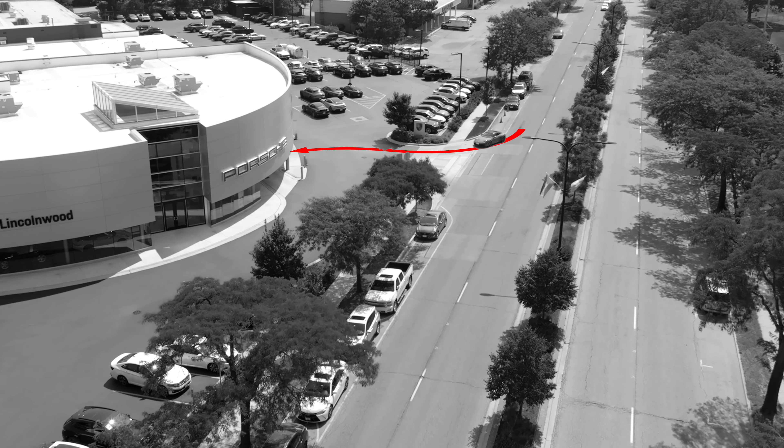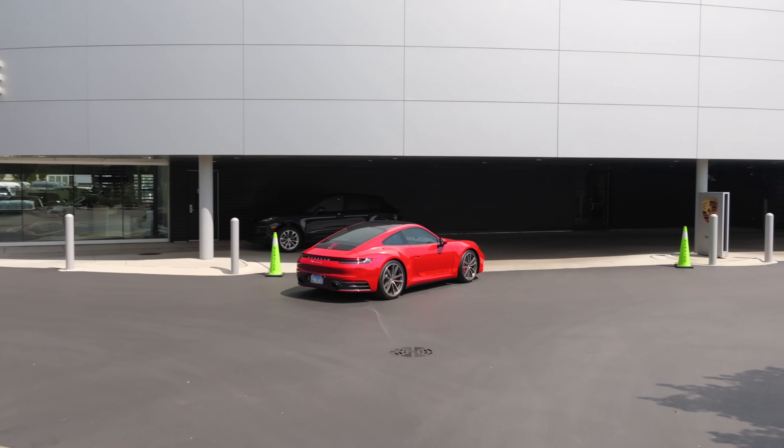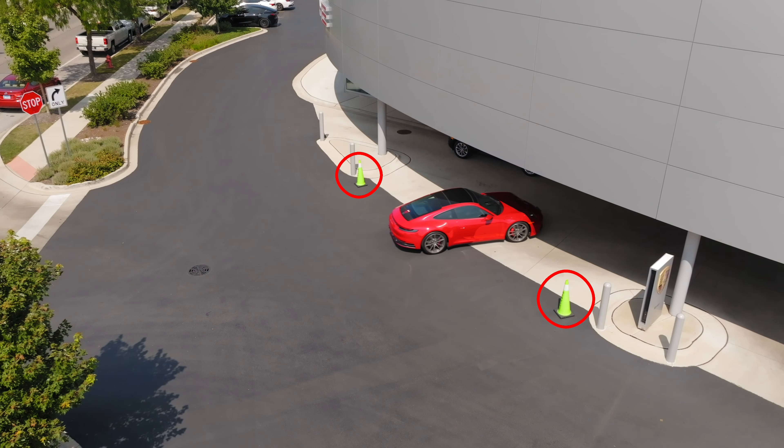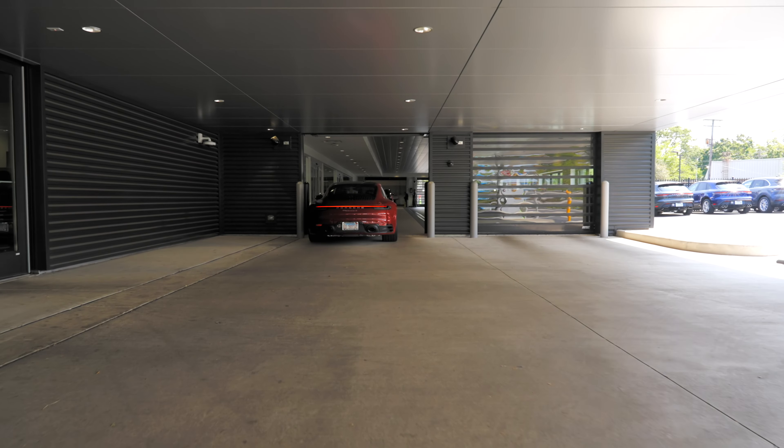When you arrive for your service appointment at Porsche Lincolnwood, follow the arrow from North Lincoln Avenue and drive underneath the building through the yellow cones and into the left gate to our indoor climate-controlled service reception area.